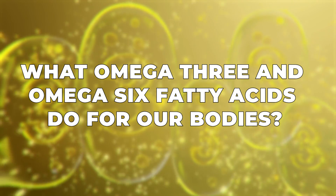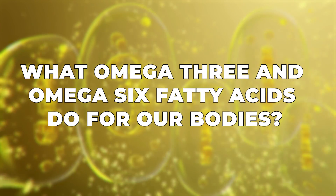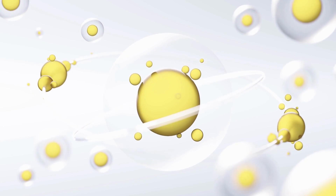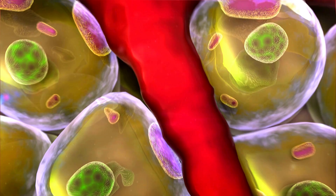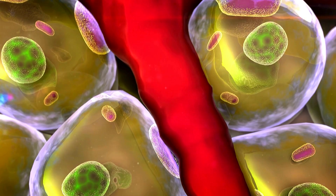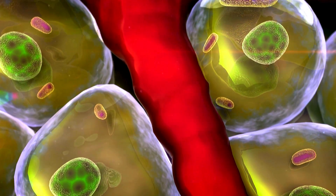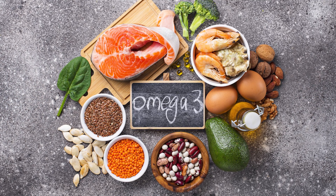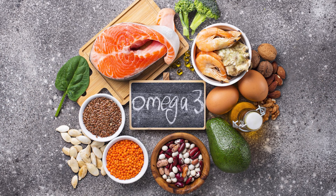So let's start with a quick overview of what omega-3 and omega-6 fatty acids do for our bodies. Omega-3 and omega-6 fatty acids are essential fats, meaning our bodies can't produce them on their own and we have to get them from our diet. Specifically, omega-3s are found in fatty fish, in eggs — egg yolks in particular — and flaxseed.